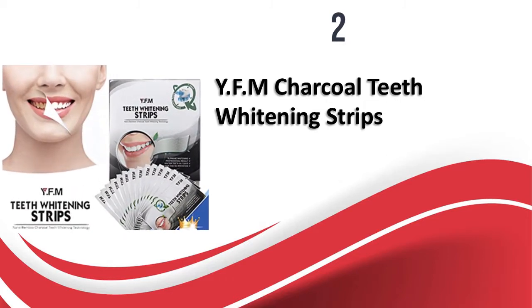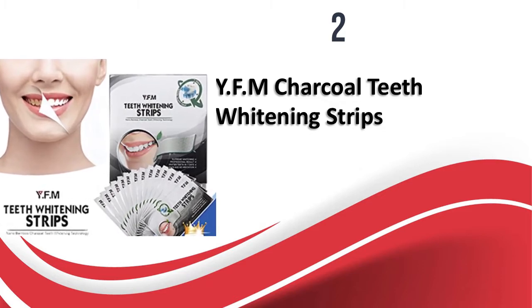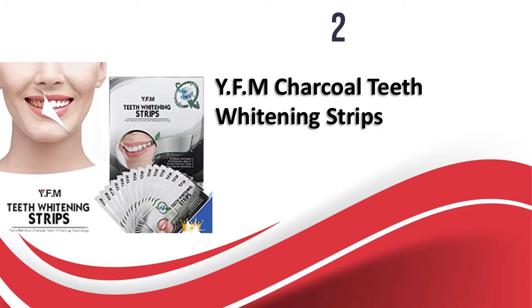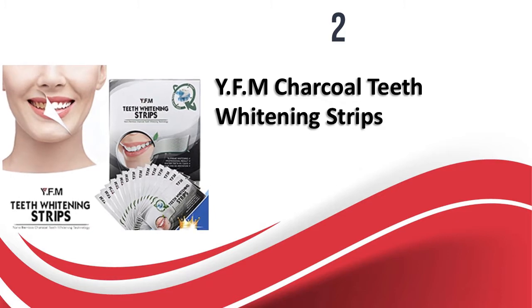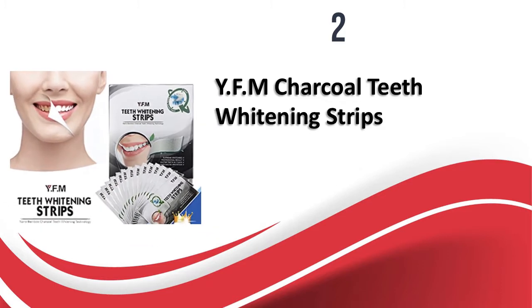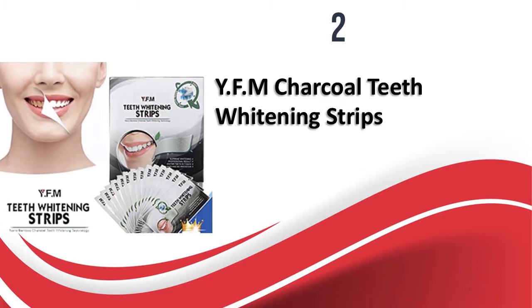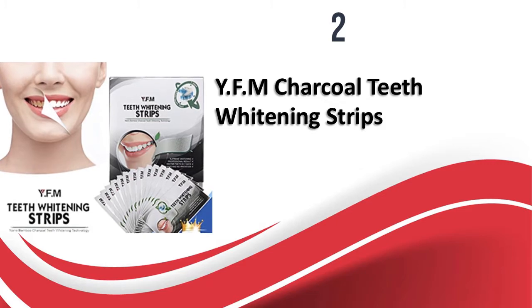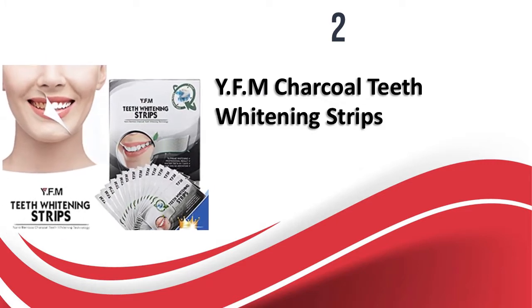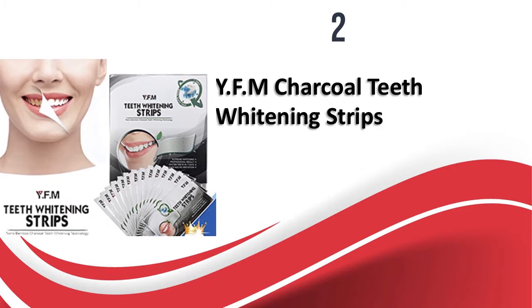At number two, Why FM Charcoal Teeth Whitening Strips. Integrated with nano bamboo charcoal particles, these whitening strips work on teeth stains and whiten them without hydrogen peroxide using natural ingredients. Charcoal is a common teeth whitening agent and offers many other oral benefits. They not only whiten the teeth but also absorb impurities and refresh the breath. The strips have a mild charcoal taste which disappears after a while. Each strip is individually packed and each box contains 14 strip packs. A shade card is included. It is advisable to use these strips before brushing as the nano charcoal particles work more efficiently on teeth not exposed to toothpaste. They stick to the teeth well and do not slip.